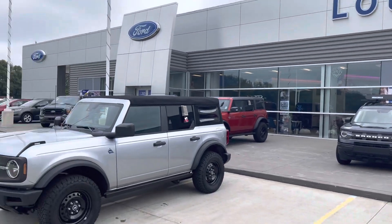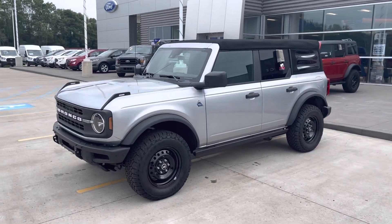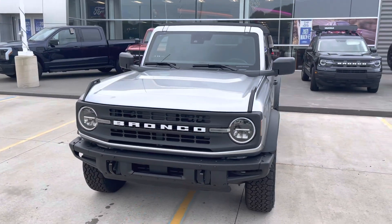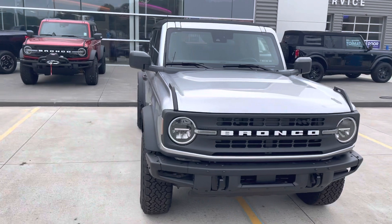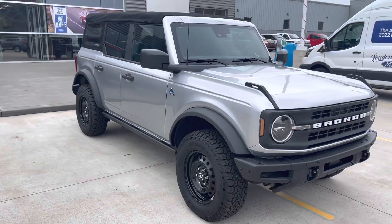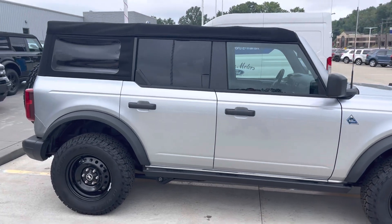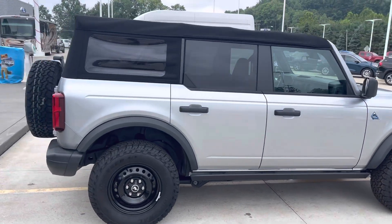Hello Nathan, this is Tim at Loud Motors Ford getting a video for you. My 2021 Ford Bronco Black Diamond is brand new and comes with a 2.3 EcoBoost with a seven-speed manual transmission.